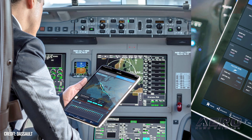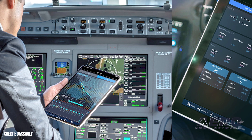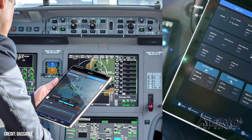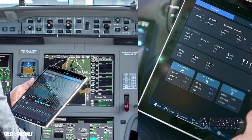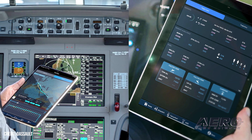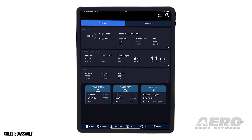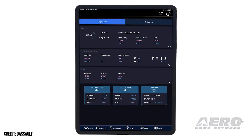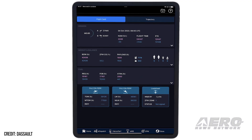Dassault to debut Falconways route optimization app. Dassault Aviation has developed a new flight planning tool by which Falcon pilots may reduce instances of fuel tankering by selecting the most fuel-efficient routes. Dubbed Falconways, the solution comprises updated global wind data optimization and model-specific performance algorithms. Falconways will be offered as a flight app on Dassault's FalconSphere iPad electronic flight bag and is compatible with Jeppesen and Universal flight planning tools.